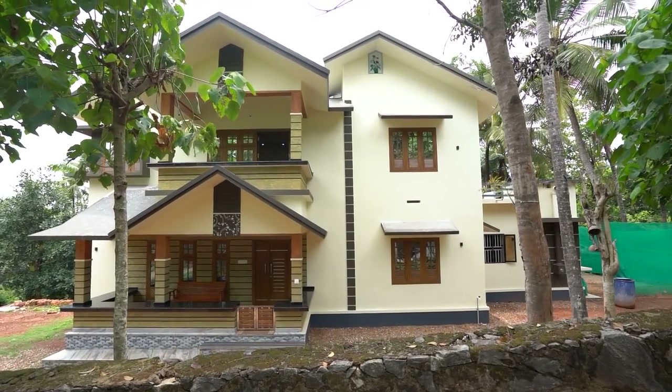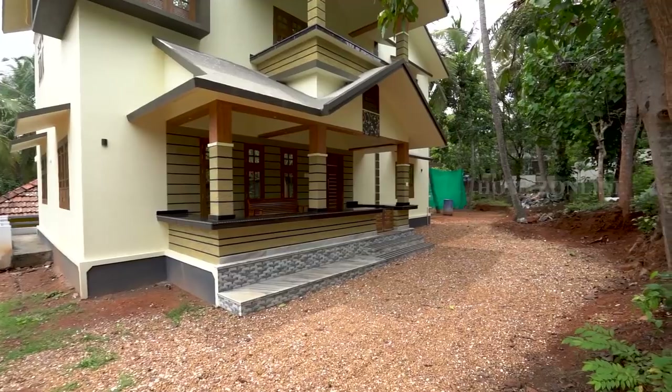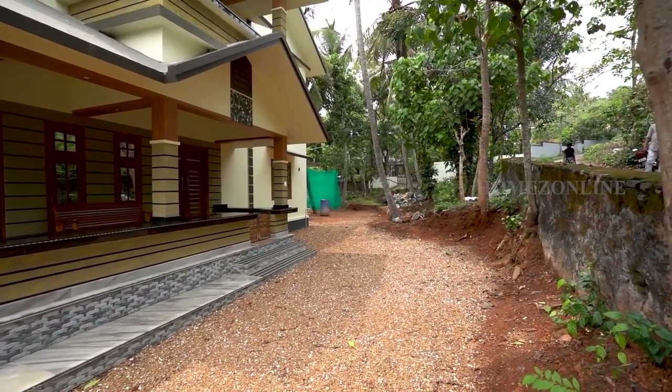Welcome back to another home tour. Today we look at a beautiful duplex home with simple decor. This is a well-designed home with all modern facilities.